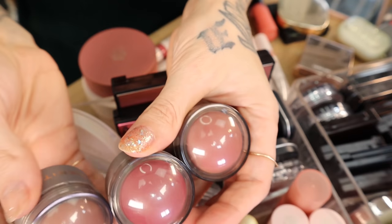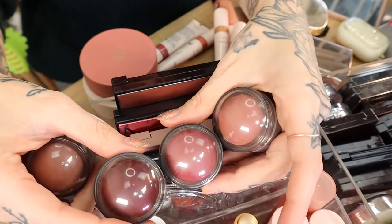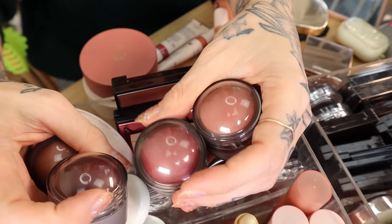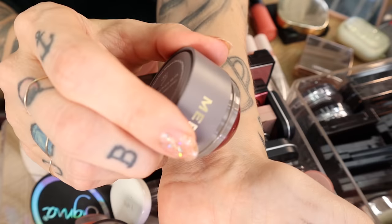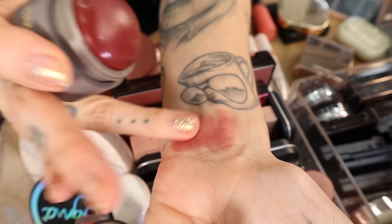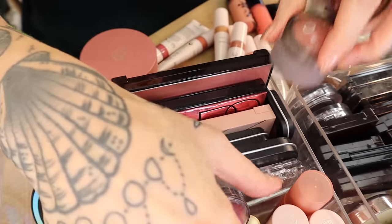We have all of the Merit Flush Balms in the old packaging — they updated to gold packaging, but I have plenty of Merit products in the old packaging that are brand new, so I'm going through those first. This is fairly new — the shade Mood. Look how pretty this is. It's like a very sun-kissed, cold-weathered, pinched blush shade. I love this shade; I need to use it more.